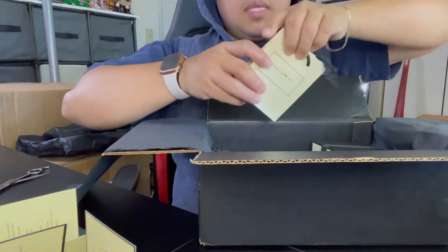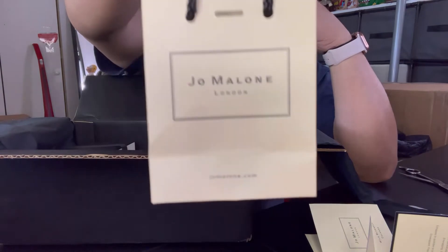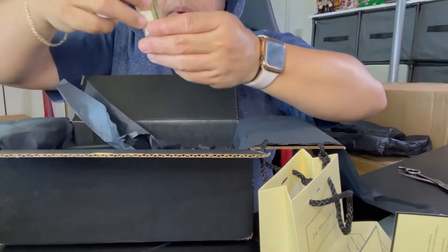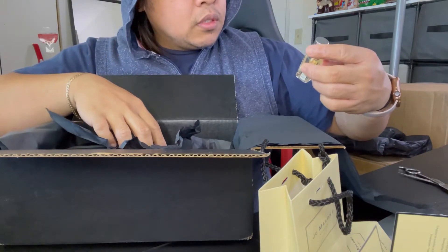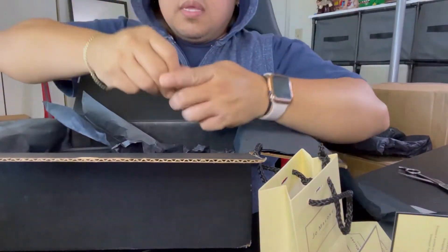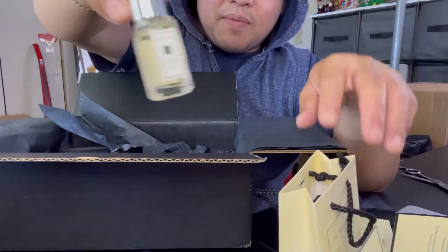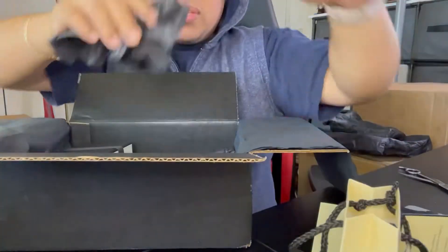They also put it in a small Jo Malone paper bag, which is free as well. And then I picked this one — it says Honeysuckle Davana. I tried it and it smells so good. I'll probably use this every day, just keep it in my pocket.